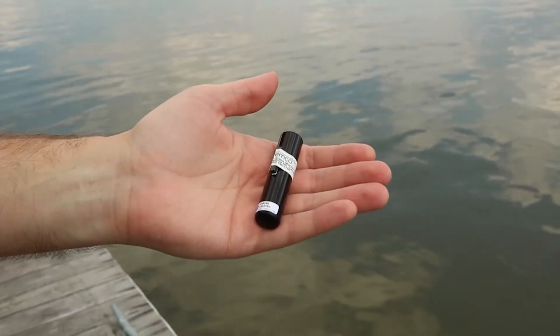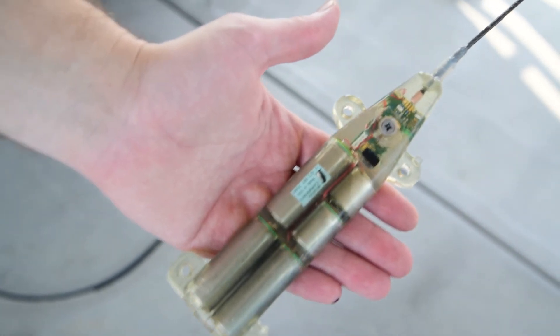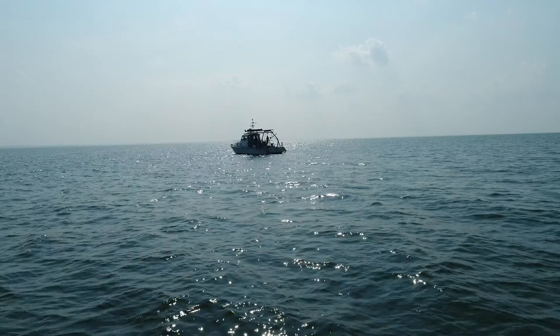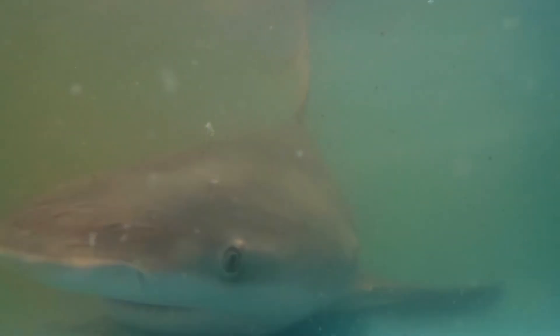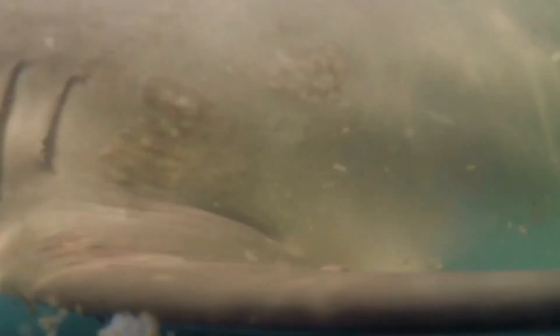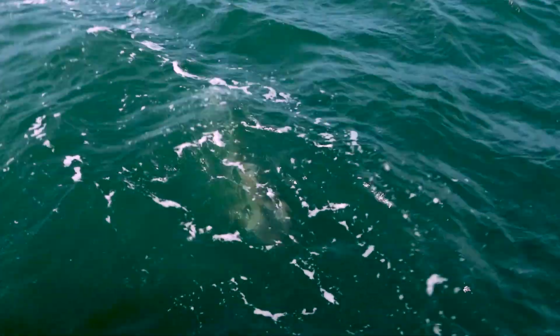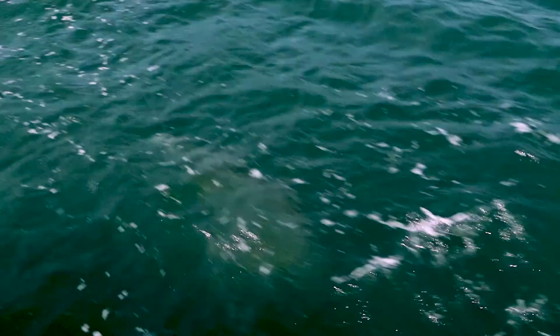We use acoustic transmitters or satellite tags depending on the size of the animals we catch. The acoustic tags ping acoustic receivers whenever they are near, which will give us a map of their general movement. The satellite tags are a little larger, so we can only use them on bigger animals that won't be impacted by their presence. These tags will send us a signal every time a shark breaks the surface, which gives us a more fine-scale look at their migration paths.